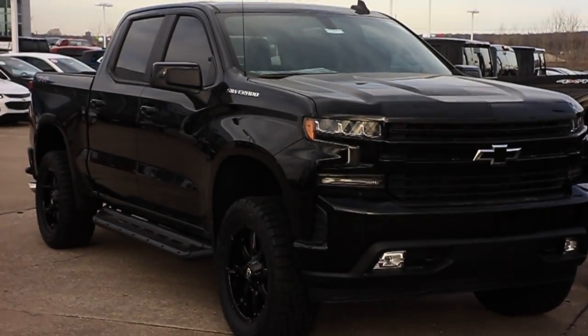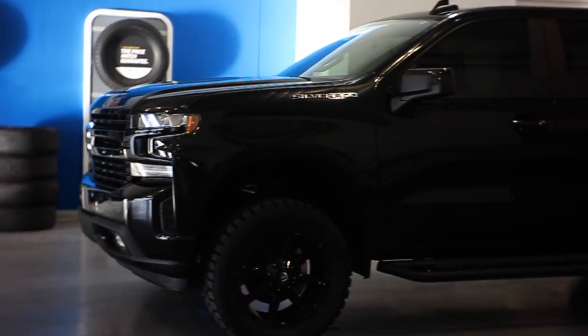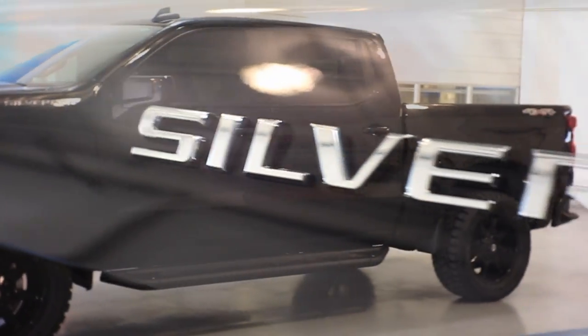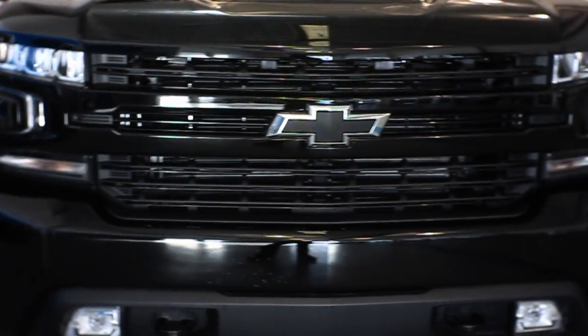What's up? This is Steve over here at Jim Glover Chevrolet I-44 in the Arkansas River. Take a look at this 2019 Chevy Silverado RST — that stands for Rocket Ship Truck. That's right.